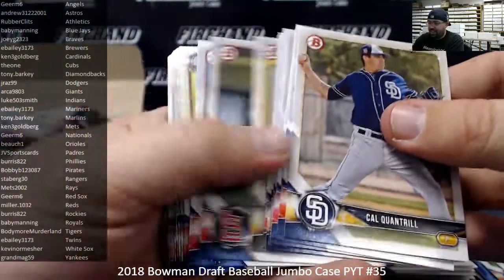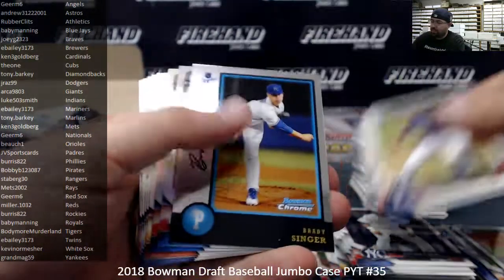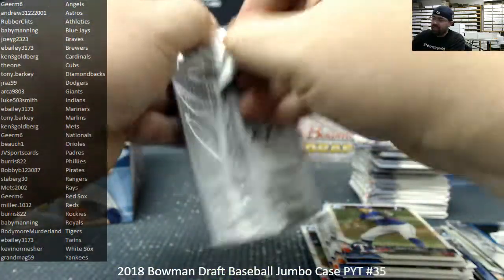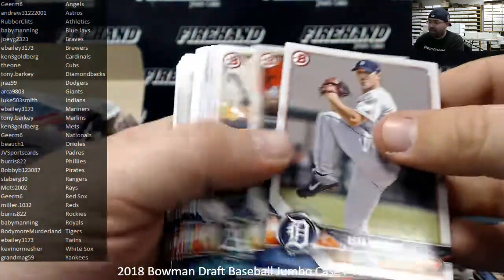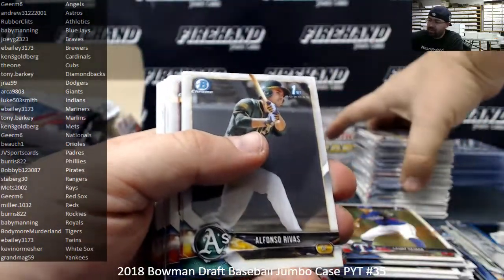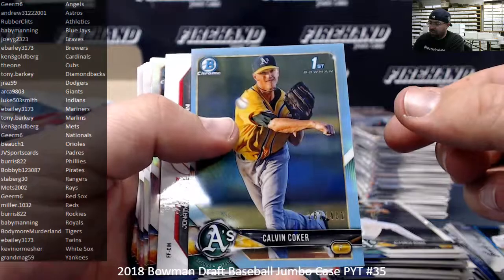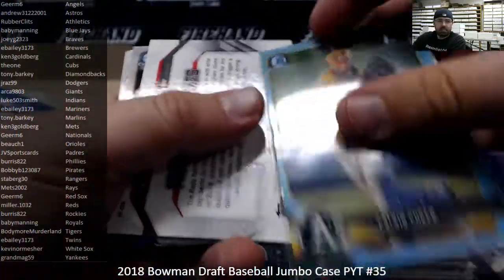I already talked to Chad — that is shenanigans right there. We're doing one jumbo case and we're not doing it till Friday. If you go hitless you're going to be entered into a random drawing for a full box of commons. Six lucky participants will get a box of commons each that they can make a full base set out of, plus have a few inserts to kick around. Calvin Coker, number to 402, the Oakland Athletics — Athletics belong to Rubber Clits.